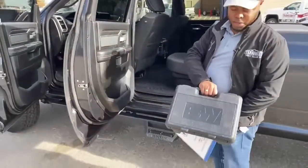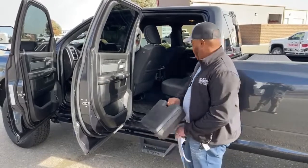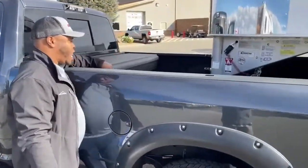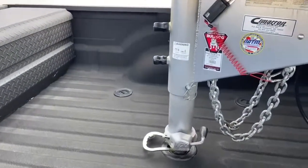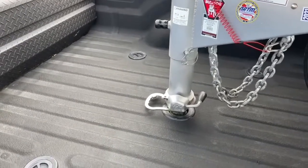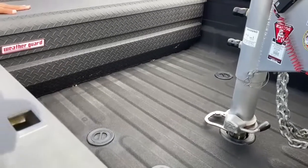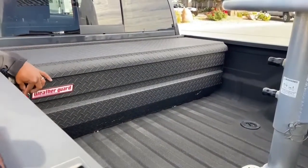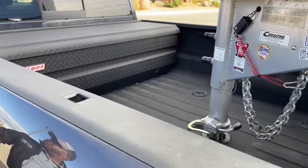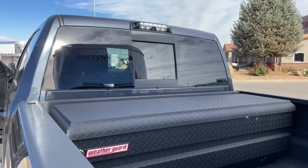This truck comes with a gooseneck package — tie-down chains in the bed and a gooseneck ball currently hooked to the trailer. Inside the bed, the gooseneck hitch is connected. You can add the chains to either the two back or two front holes in the bed. There's a large lockable tool storage box with keys included, and the bed is fully spray-in lined. There is also a rear camera above the window that is part of the 360-degree camera system.